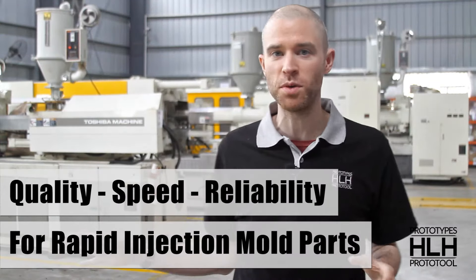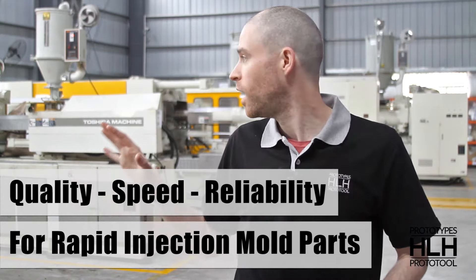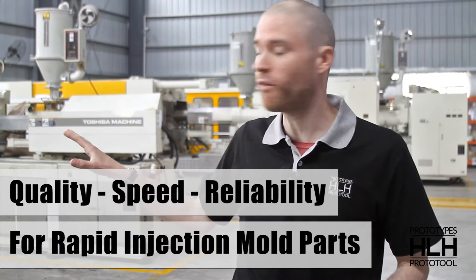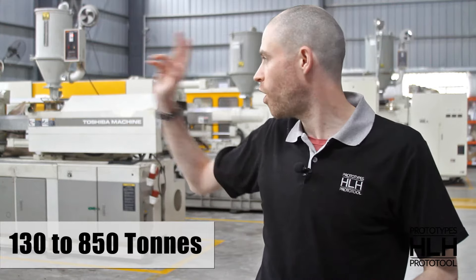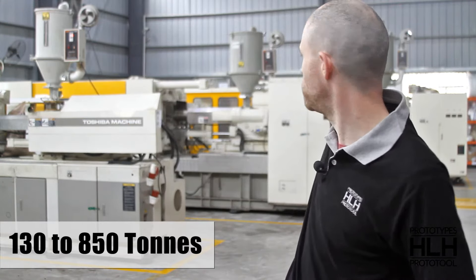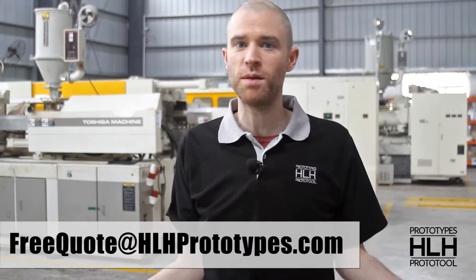We're in the injection molding department and as you can probably tell from the noise we've got a couple of jobs on the go. Here are some of our new machines — we've got four new Toshiba machines from 130 tons all the way up to 850 tons at the back there. If you've got any plastic parts that need molding, please get in touch.